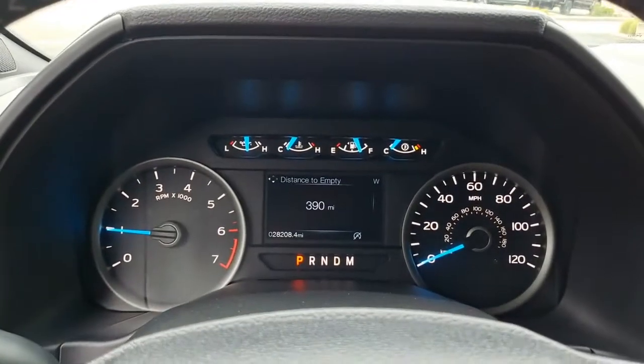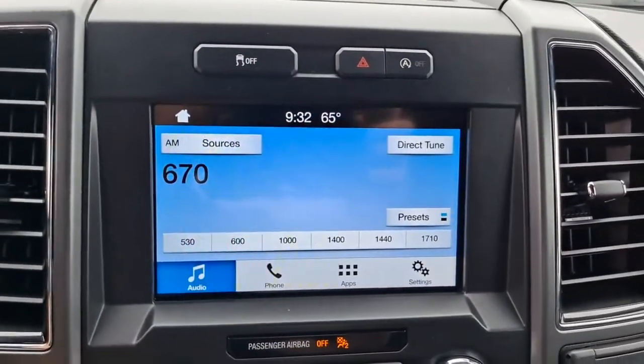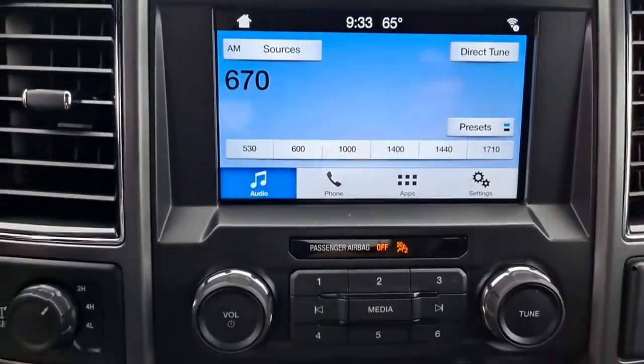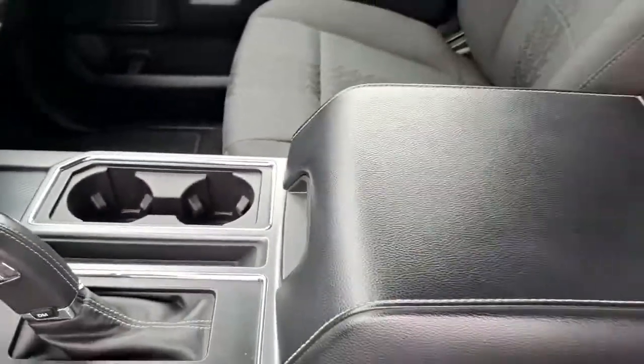Four-wheel drive, backup camera, stability control, pass-through rear seat, tow hooks, intermittent wipers, conventional spare tire, variable-speed intermittent wipers, passenger vanity mirror, adjustable steering wheel.